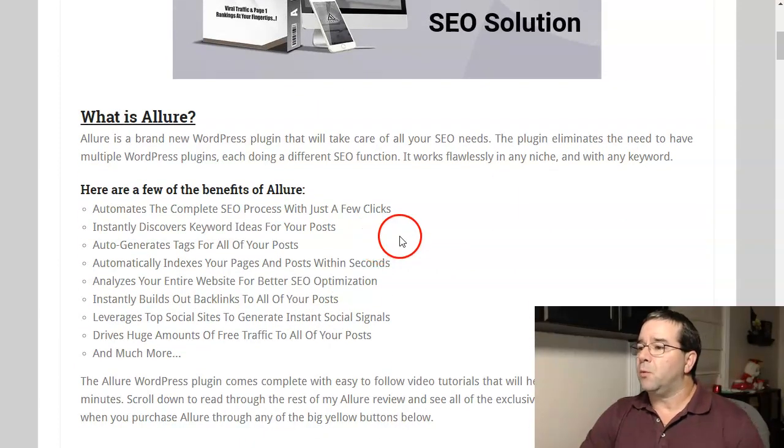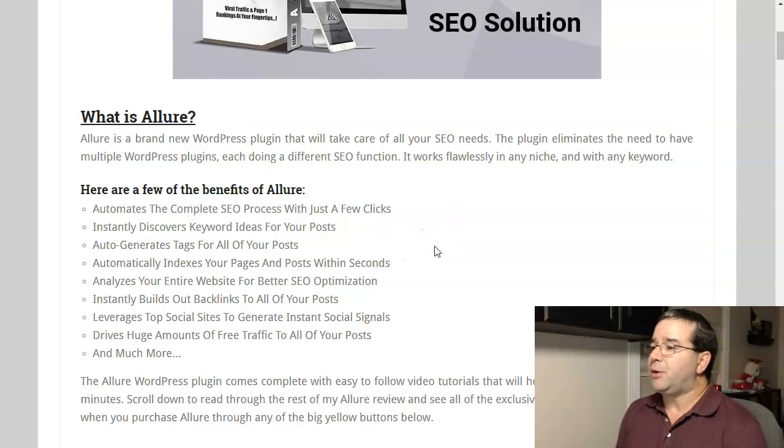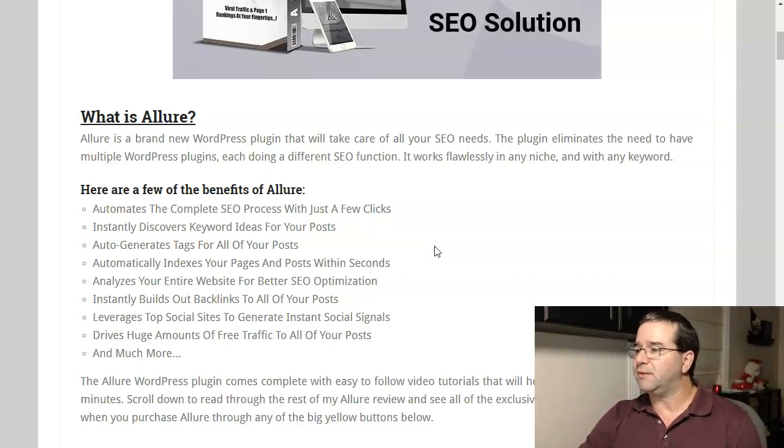So Allure — what is it? Well, it's a brand new WordPress plugin that will take care of all your SEO needs. The plugin eliminates the need to have multiple WordPress plugins each doing a different SEO function. It flawlessly works in any niche and with any keyword.